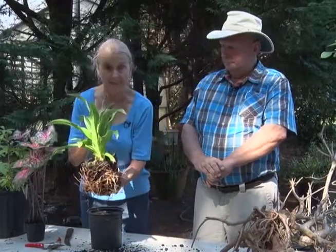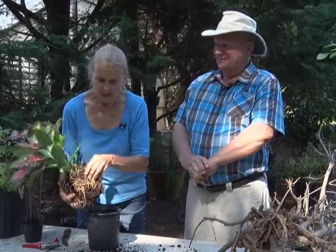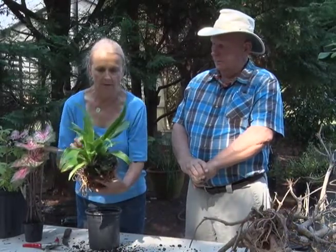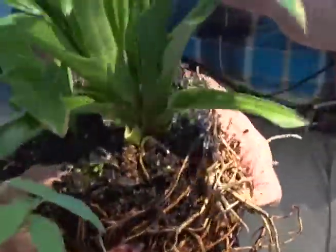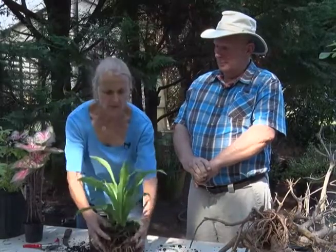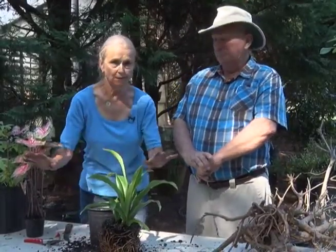Another clue that this plant may be root bound — and you don't want to do this at the nursery, this is when you take it home — is the fact that it has moss on the top. That moss can indicate that the plant's been in that pot a long time. Now this is getting ready to grow. We've got it ready to put into the ground. Plant it a little bit high because you can always add soil — you can't take it away. If you take it away, you make a hole and the plant will get too much water.